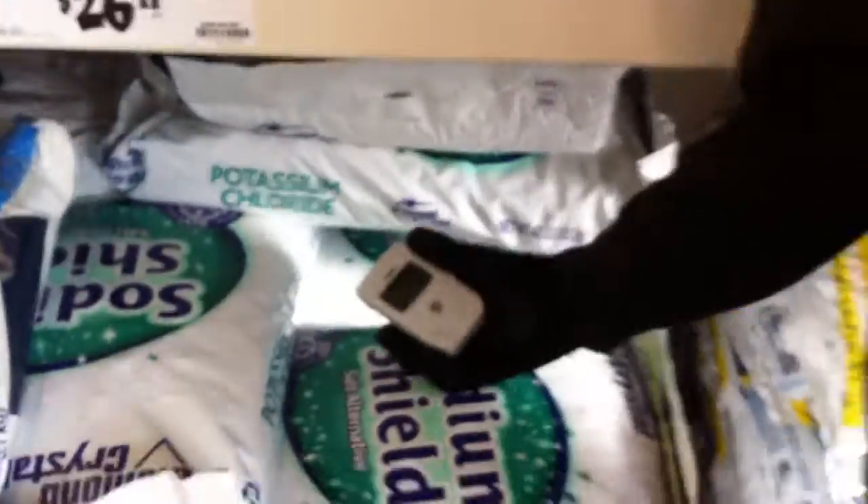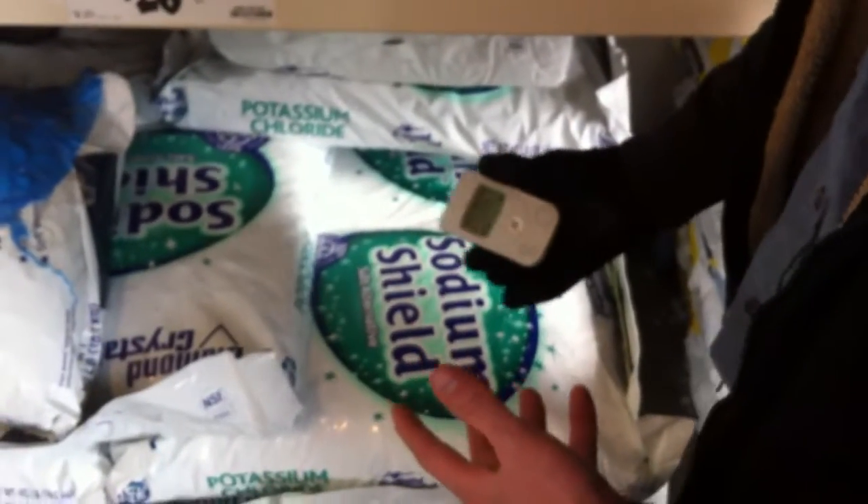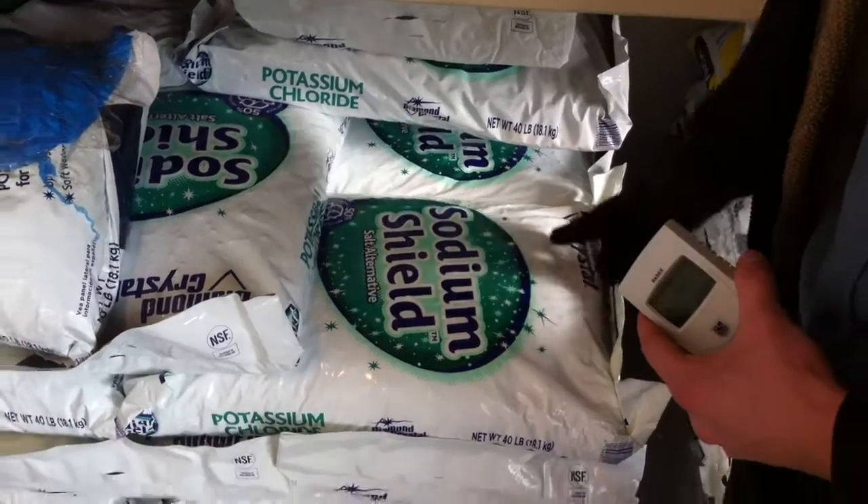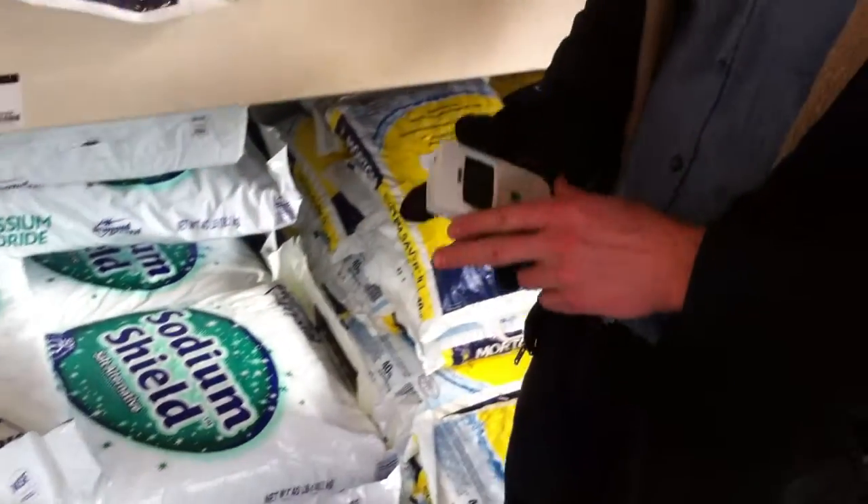This Geiger counter is probably picking up a little bit of beta decay from the potassium, but beta decay actually has trouble getting through plastic or even the salt crystals themselves. So what I'm actually probably picking up is the gamma decay that is caused when, on a rare occasion, this atom decomposes and produces a positron, which when it reacts with an electron actually produces gamma rays. And that only happens for every one in every thousand decays, so there is actually far more radioactivity than I'm picking up.